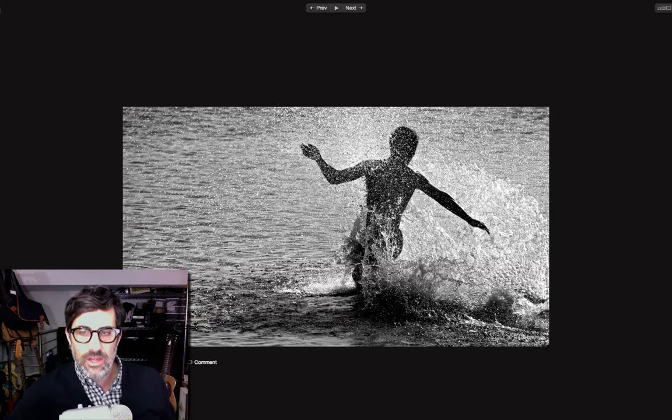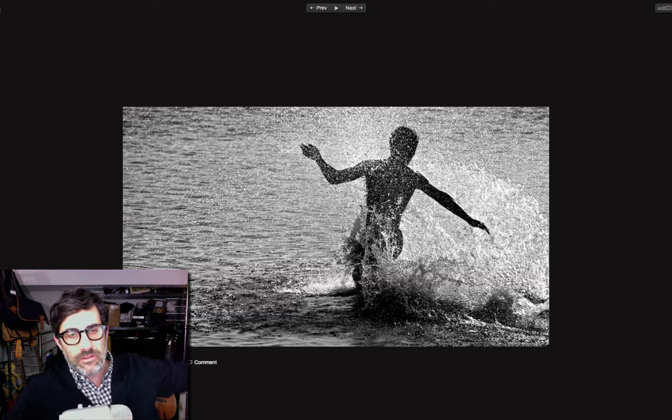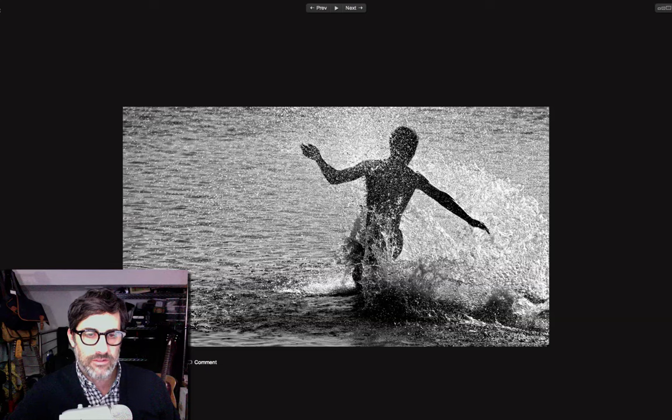A nice shot of the beach. This was taken probably either early morning or late in the day because we've got the light passing through the water. As this person is running in — great motion. This is really one of those classic, very editorial shots. Really nicely done. Another crisp black and white. I don't mind at all that this is a silhouetted individual because you're getting the action, you're getting the spray. It puts you right there. Really nice stuff.